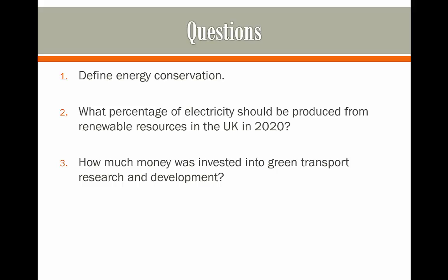Here are some questions on energy conservation. Have a go at answering these on another sheet of paper by pausing the video, and hit play whenever you're ready to see the answers.